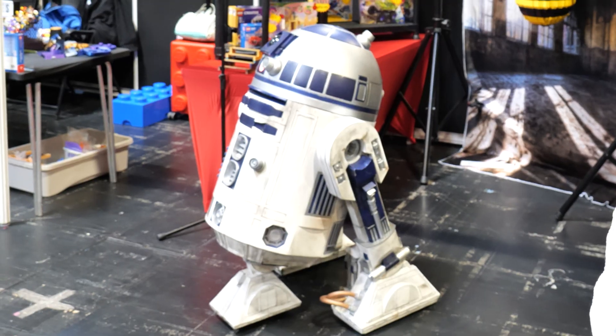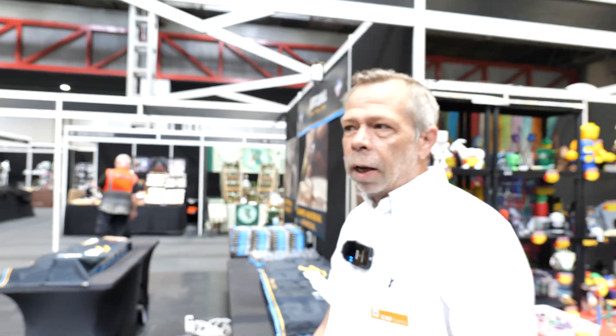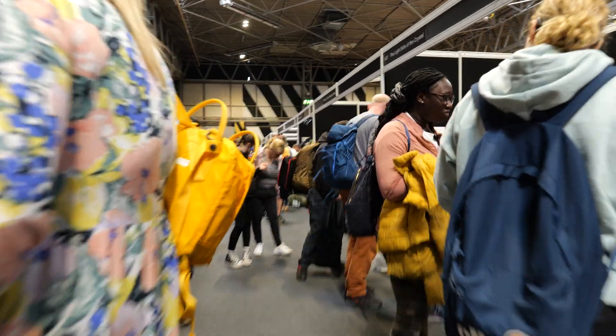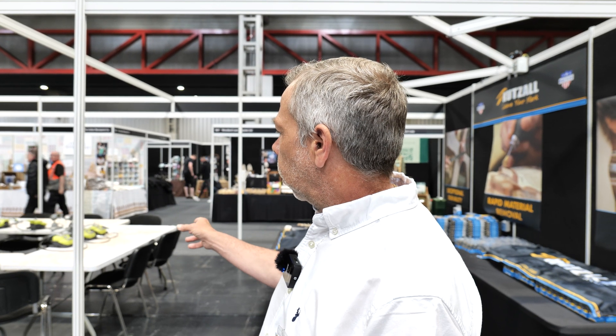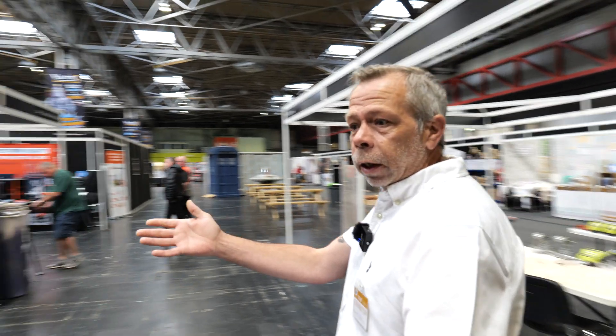Are you ready kids? So really there is anything and everything for everyone at this event. We've got workshops here — we didn't get a chance to look around yesterday because it was so manic. I assume this is like a little workshop where people can do some wood carving and stuff like that. We also have a sewing area.